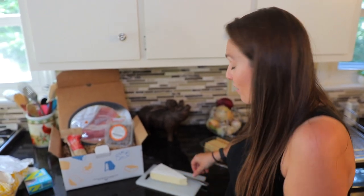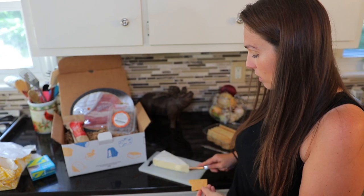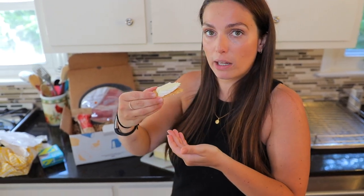That is so creamy. You gotta love a good brie — can't go wrong, really. It's not too creamy or mushy, I'd say. It's spreadable but doesn't completely lose its shape, so it would be good for baking too. That is delicious.